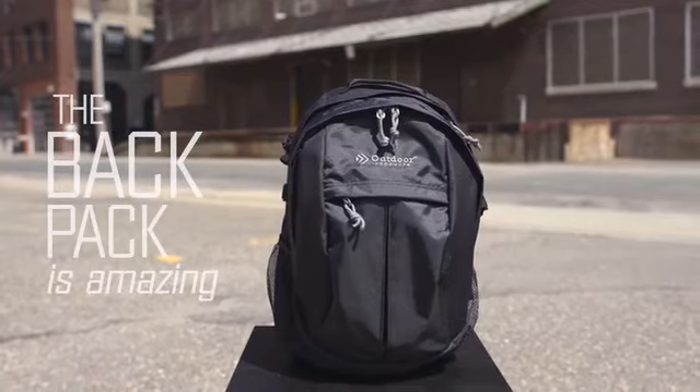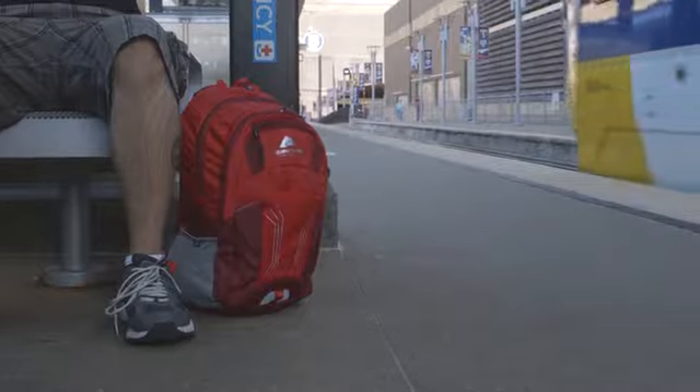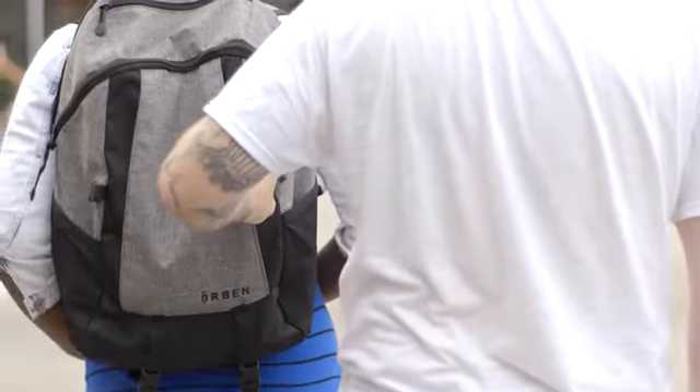The backpack is amazing. Basic designs have changed, functionality improved, but how many of those multicolored rucksacks really consider the security of our stuff?